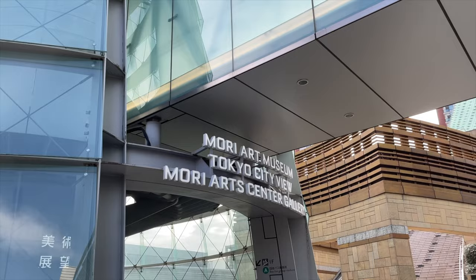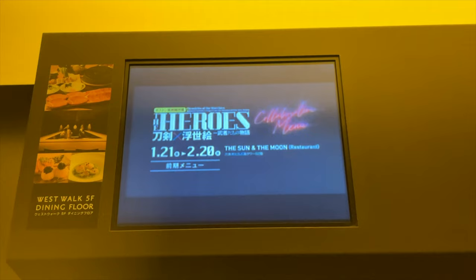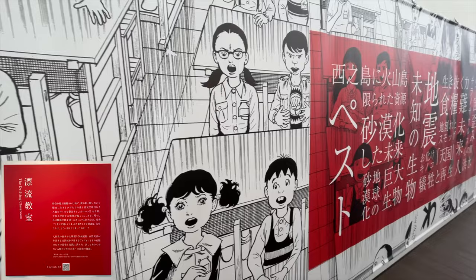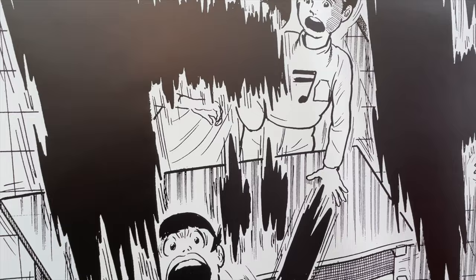This is the front entrance to the Mori Art Museum, and here I am going up the elevator to the 52nd floor. As you come in, this is all the Drifting Classroom here on the right, and they have a blurb up there. You can actually scan that QR code and get all the information in English as well. Japanese was fine for me, but that helps for foreign patrons coming in.